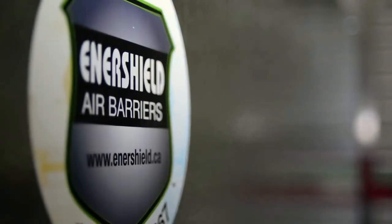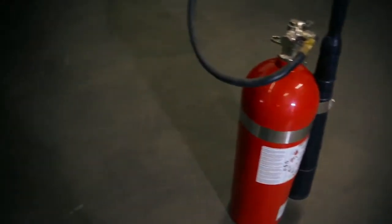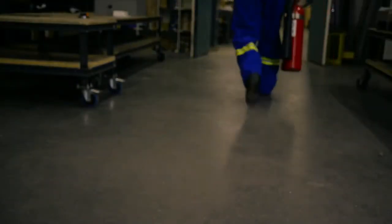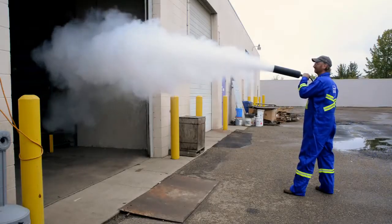Enershield air barrier technology is rated at 90% efficient against a 15 mile an hour velocity. To help illustrate the efficiency, we take a fire extinguisher which discharges at 12 miles an hour and blast it through the doorway.